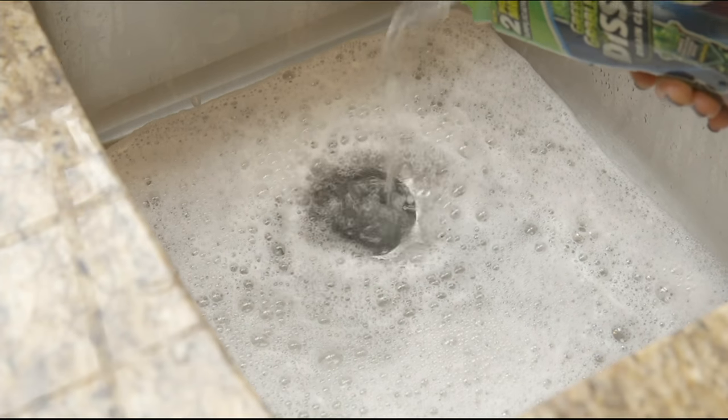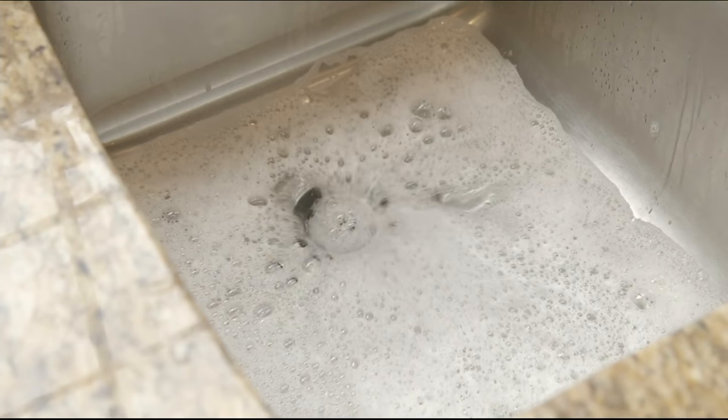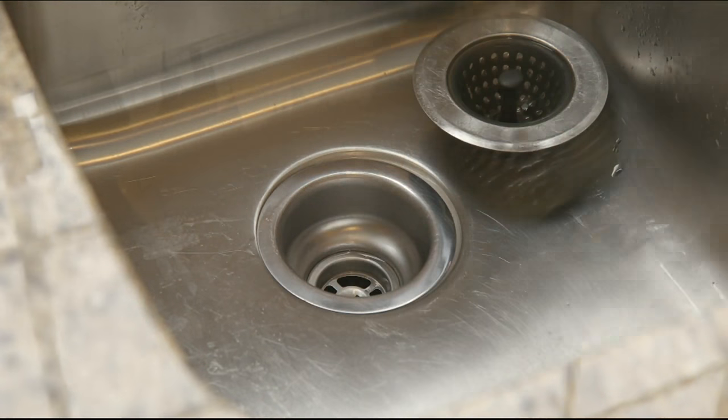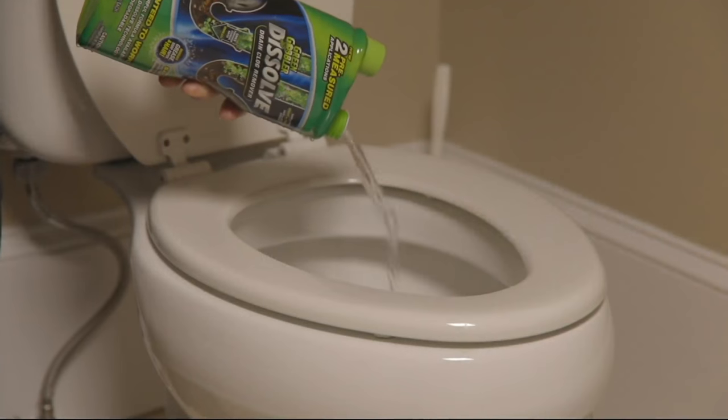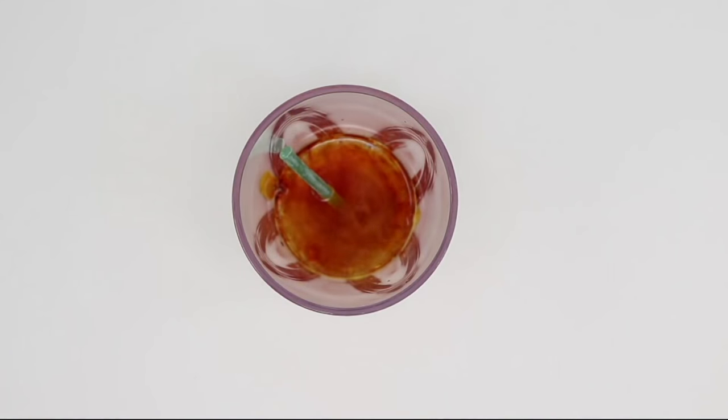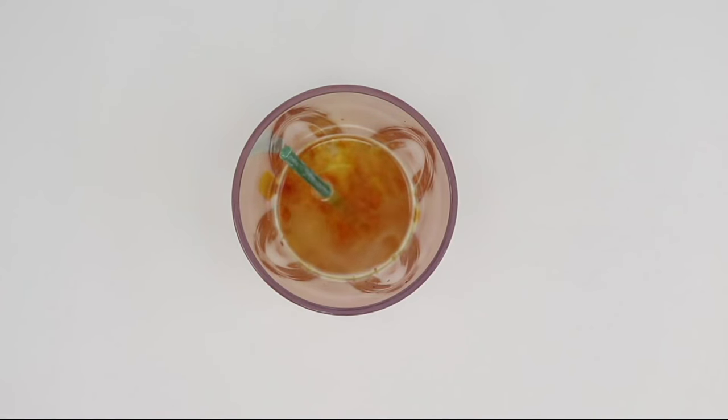You're going to get enough to do four different drains. And then we're going to give you a series of 12 of these little sticks that you just drop down your drain — they last usually about a month. This is Amy D'Angelo. She brings to us the Green Gobbler brand name.